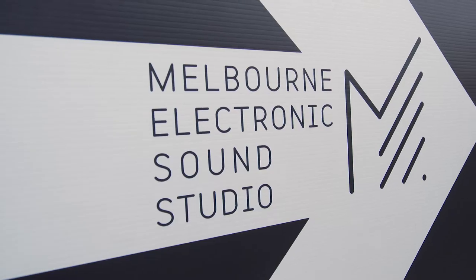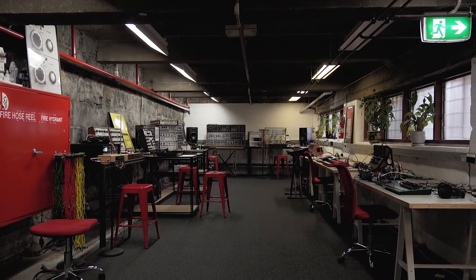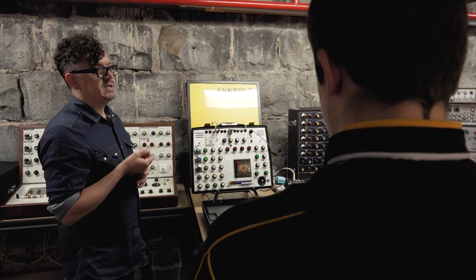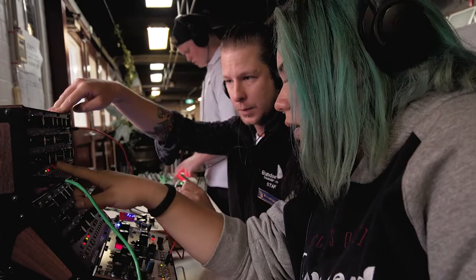The Melbourne Electronic Sound Studio is a foundation dedicated to giving everybody access to the entire history of electronic music in instrumental form. The benefits of working with practicing artists: they know what they're doing, they understand the music scene and music culture, so you're getting their experience as well as making your own experiences.